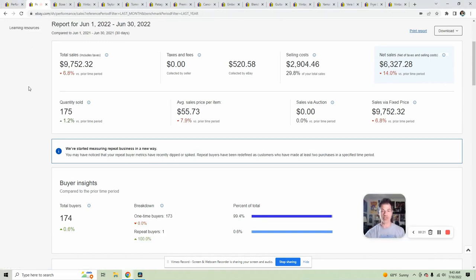From the first through the 30th, I had a very slow middle of the month, but I finished strong — $9,700 in gross sales, just over $6,300 in net. My average sales price per item was $56, and my selling costs are usually hovering around 30%. Usually July is a little bit slow, but it has really picked up for me, as you guys will see in my next What's Sold on eBay video. For now, I have 15 items I really want to feature.